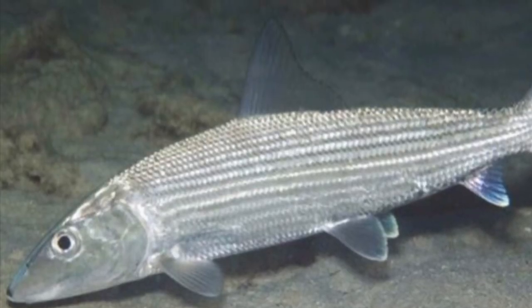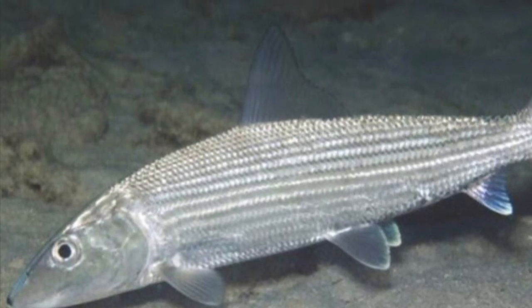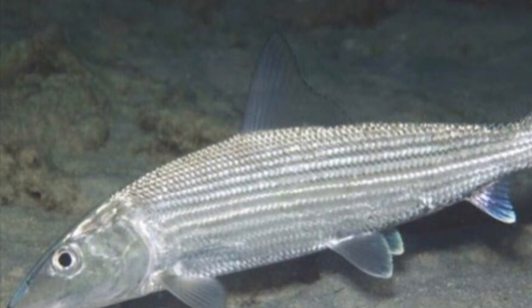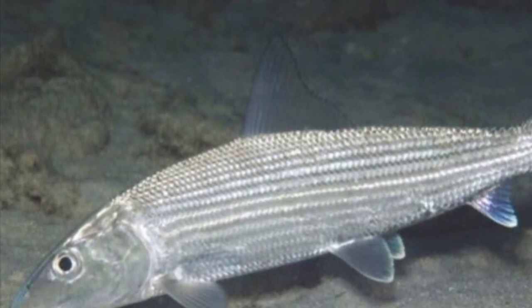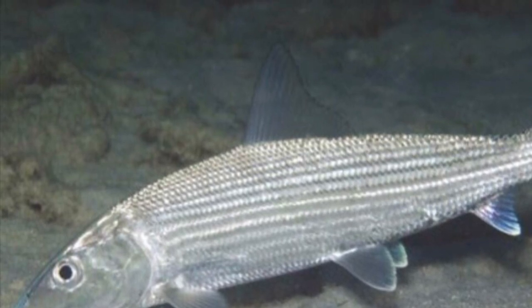At number 8 is the bonefish, with a maximum speed of 64 kilometers per hour and 40 miles per hour — the same as the swordfish, but just slightly faster. And it lives in shallow, inshore, tropical waters as well.